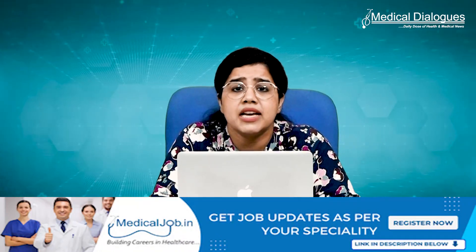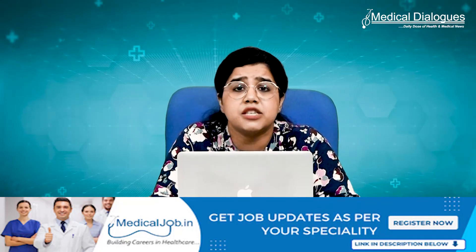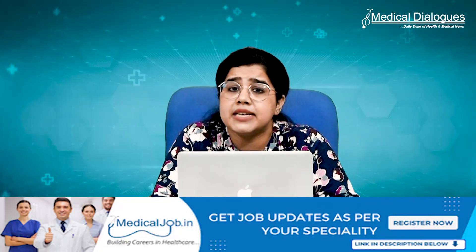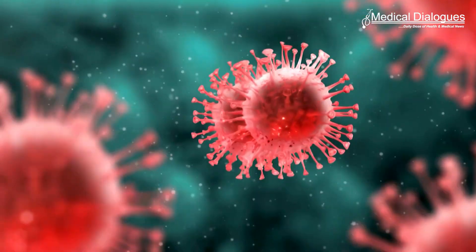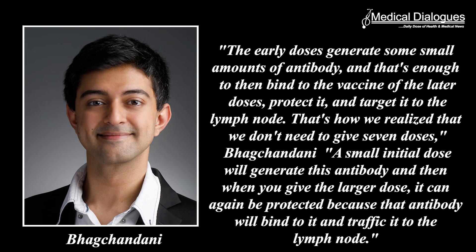However, a very small number of B cells do arise that produce antibodies targeting the intact antigen. So giving a small amount in the first dose does not waste much antigen but allows some B cells and antibodies to develop. If a second, larger dose is given a week later, those antibodies bind to the antigen before it can be broken down and escort it into lymph nodes. This allows more B cells to be exposed to that antigen and eventually leads to a larger population of B cells that can target it. The early doses generate some small amount of antibody, and that's enough to then bind to the vaccine of the later doses, protect it, and target it to the lymph nodes.